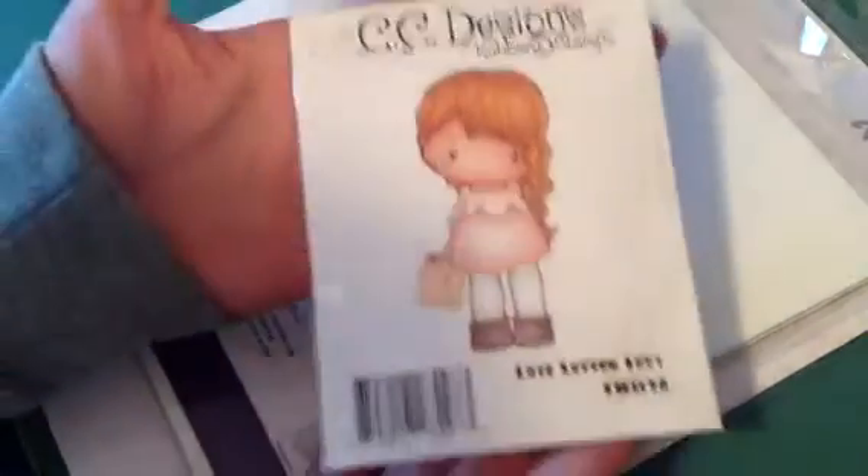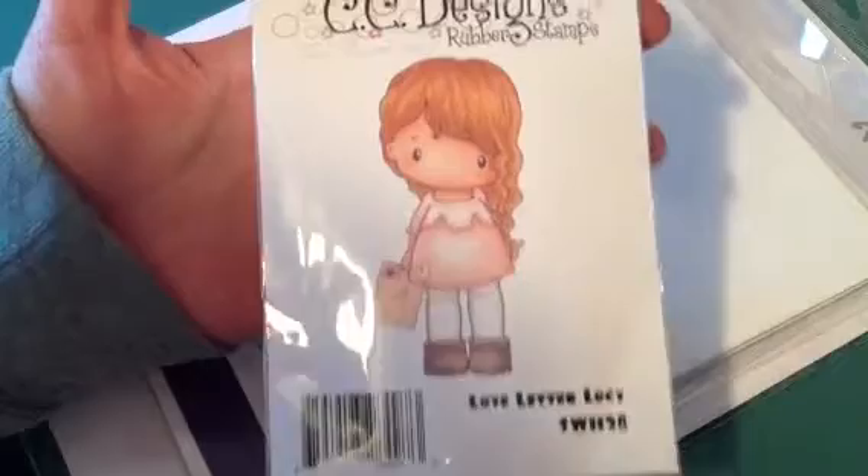Then I got this stamp here which is Love Letter Lucy. She is just so cute — I love how her hair is all to the one side. It's just adorable. I love that stamp.